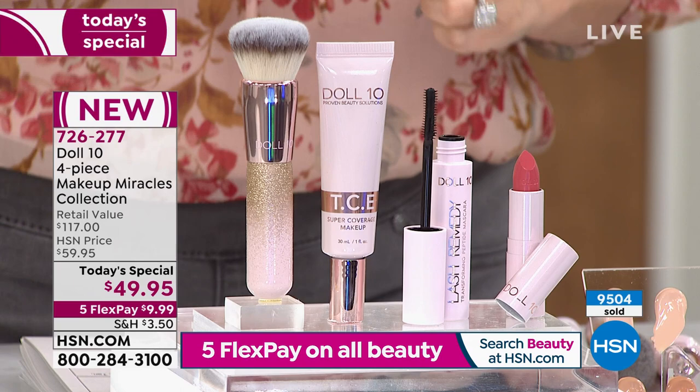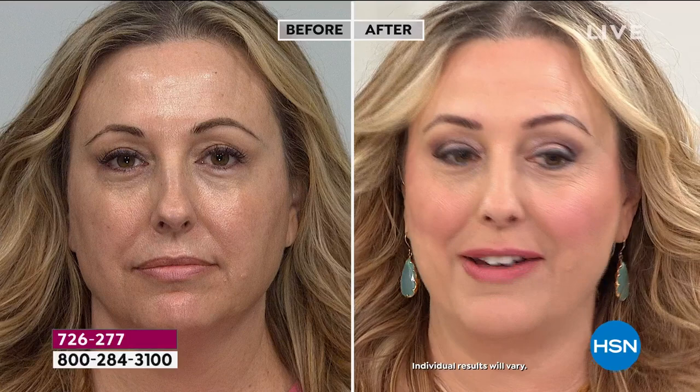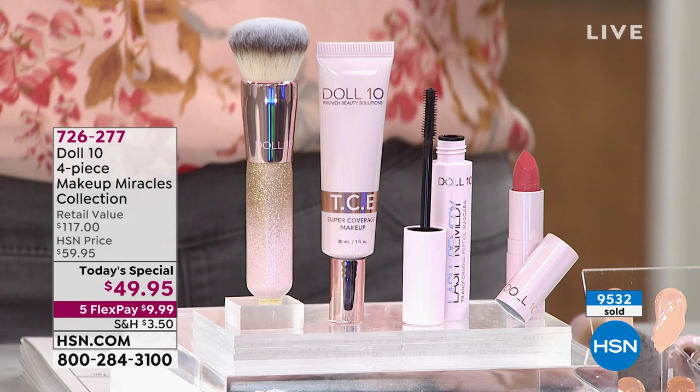I'm going to do my own before and after — here I am with zero makeup on. You can see the redness, the blush I'm wearing, the uneven skin on my chin. This is my almost-59-year-old face. Usually makeup makes me look older — I call it 'old age makeup' — but this is the opposite. It makes my skin look younger, and it has skincare benefits. I'm so excited for all of you to try it.